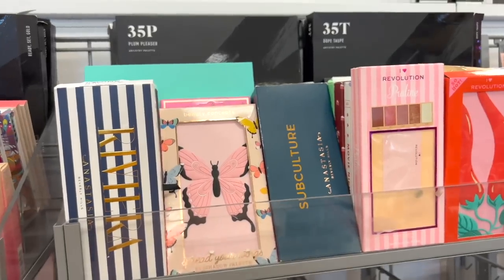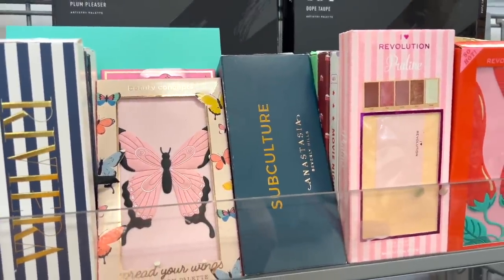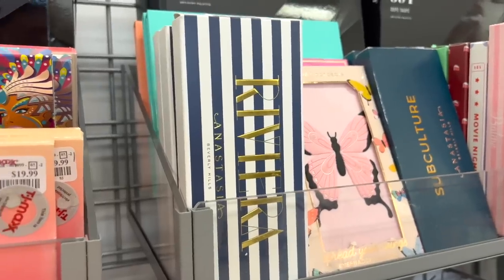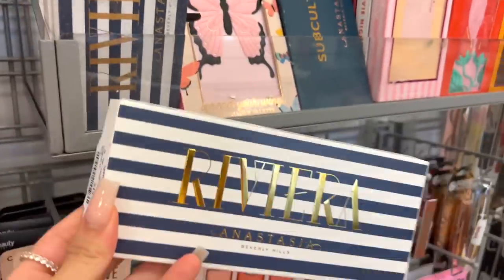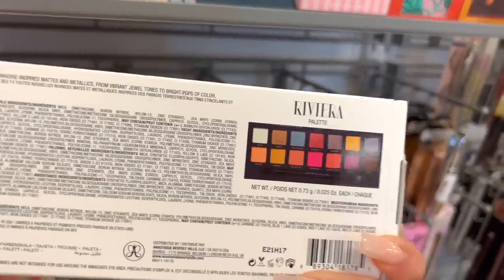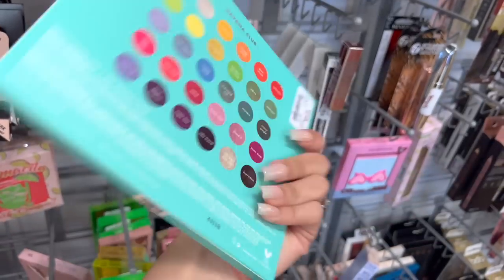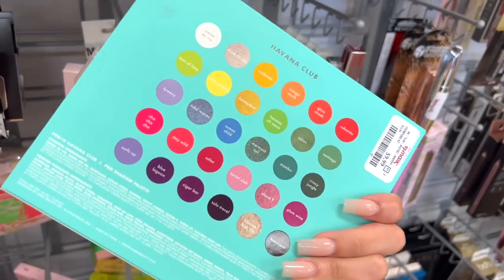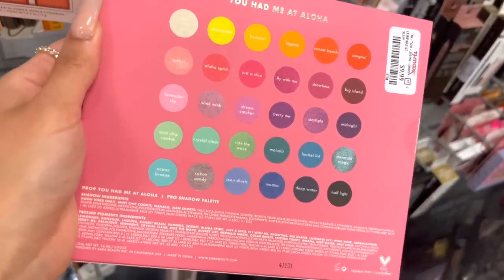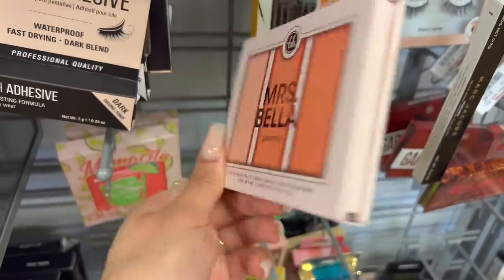Do you guys remember how much drama this palette caused in the beauty community back in like 2017? It's crazy, and the palette is twenty-five dollars. This next one is one of my favorites — I remember I did a couple of makeup looks with this palette and I really like it. It's just really fun and pretty for summertime. There's more Cara Beauty — I really like it, this one is ten dollars. It's like a bigger colorful palette. I actually bought the pink one last year and I love it. And another BH palette — these are amazing, five bucks. I love their blush formula.